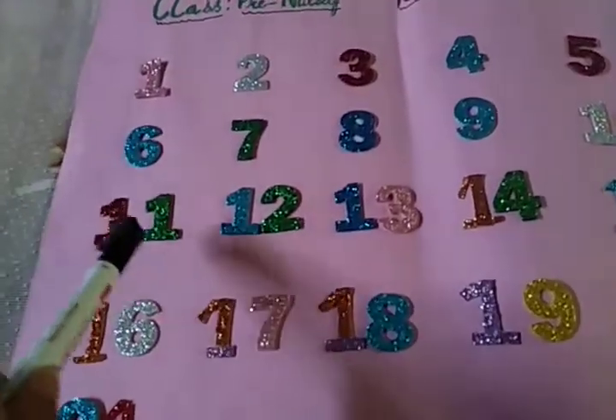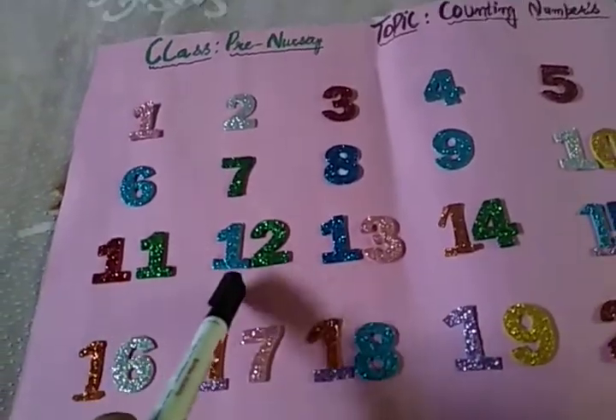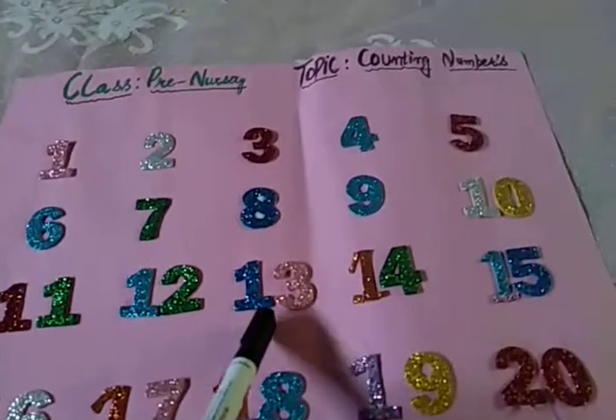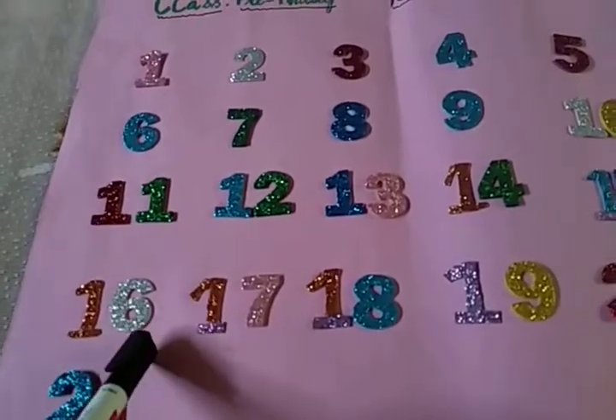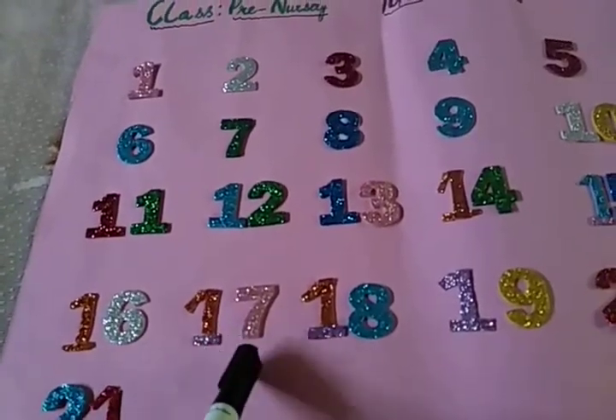Okay. 1, 1 — 11. 1, 2 — 12. 1, 3 — 13. 1, 4 — 14. 1, 5 — 15. 1, 6 — 16. 1, 7 — 17.